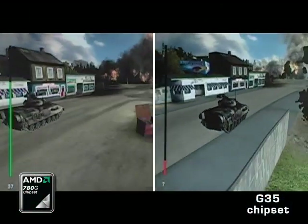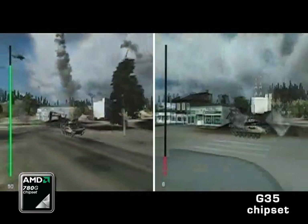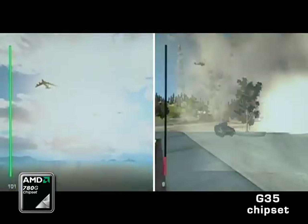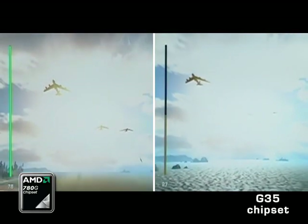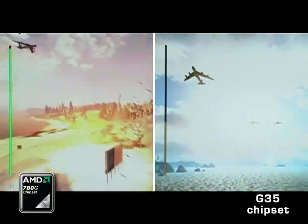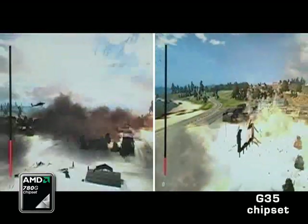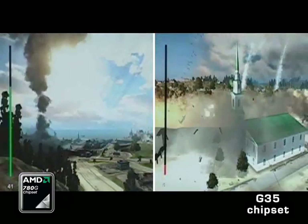Let's take a look at World in Conflict, a very popular real-time strategy game. The thing I'd like you to look for is the frame rate difference between the AMD PC and the Intel PC. As you'll see at the end, the AMD PC has a six-time advantage over the Intel PC — 44 frames per second on average versus seven.